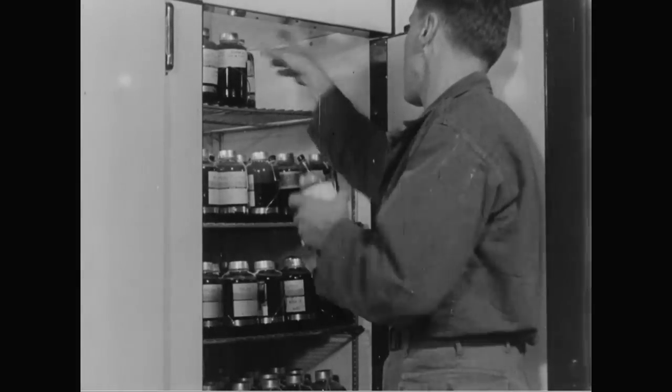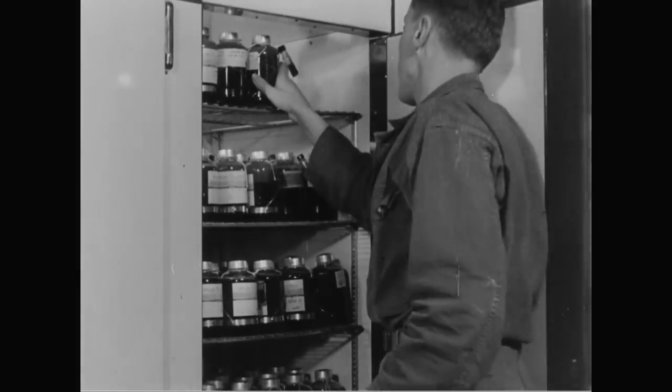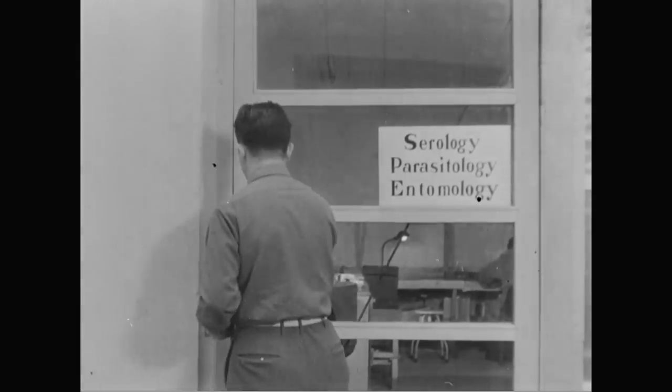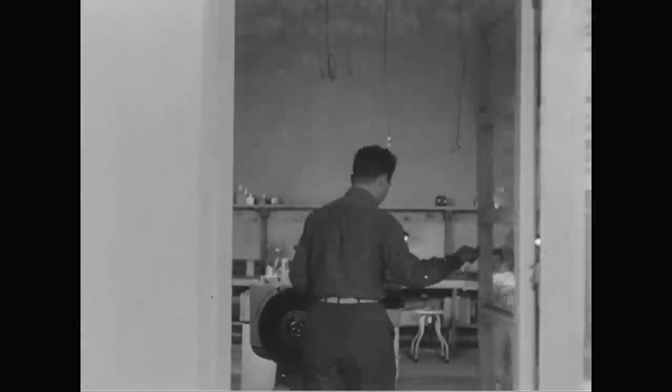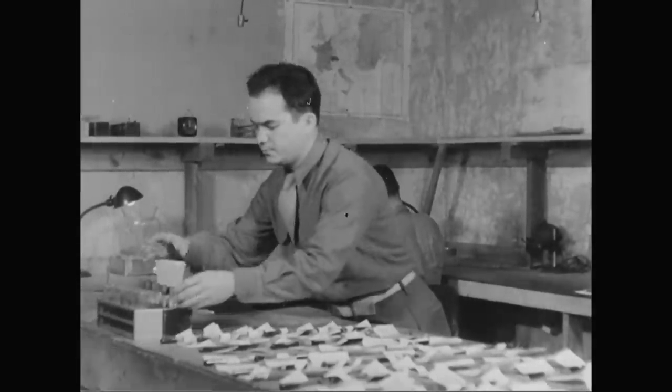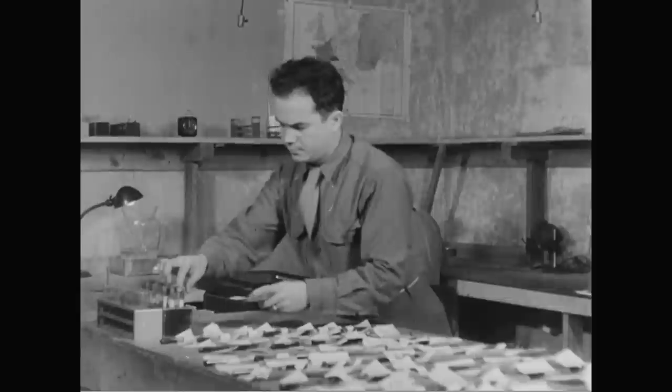From now on, the whole blood must be kept refrigerated at all times, lest it deteriorate. Even so, at this base, it's considered worthless after seven days. The blood samples are next taken to serology, where they receive a number of tests before their matching refrigerated bottles are sorted, tagged, and shipped.